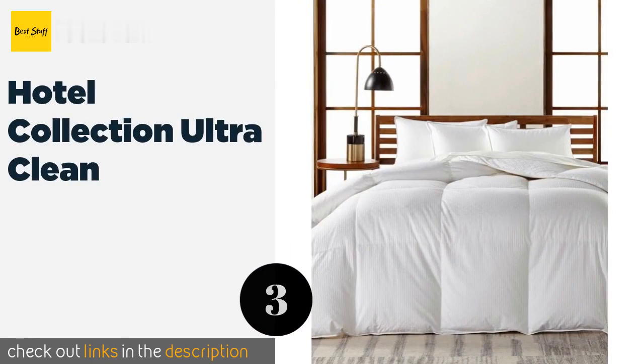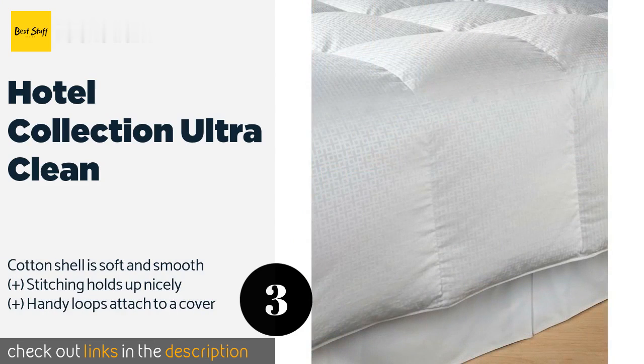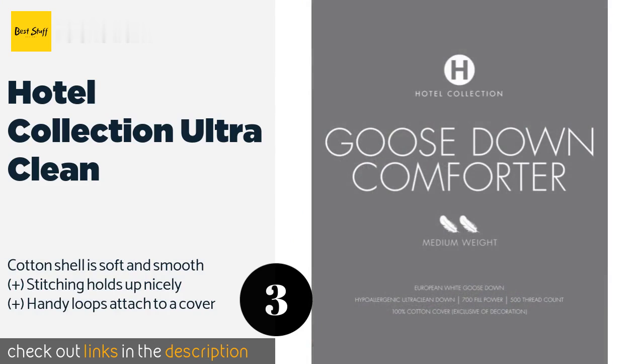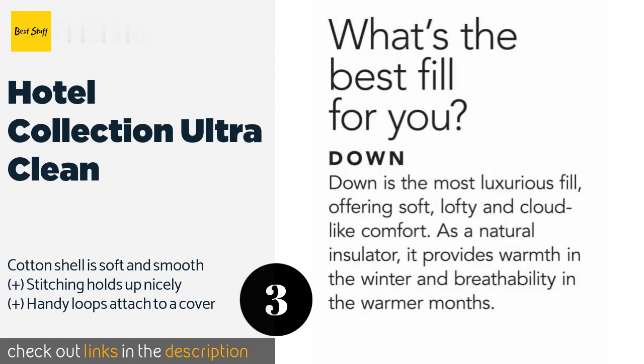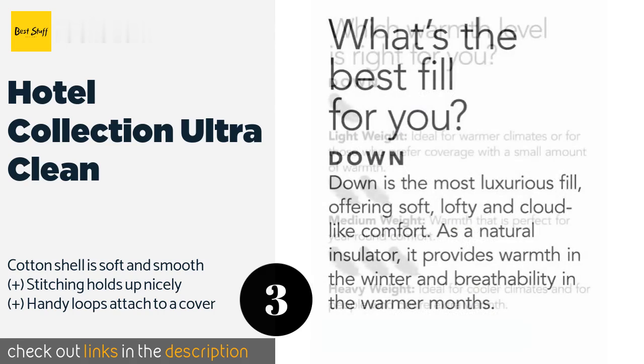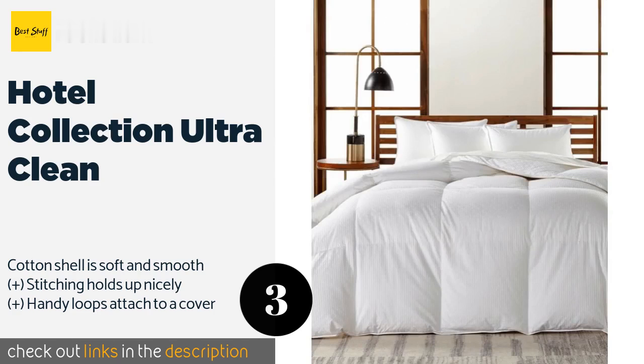The next product is the Hotel Collection Ultra Clean. It's made with a geometric jacquard exterior and a medium-weight design that's good for year-round comfort and warmth. You'll spend your nights free of itching and sneezing thanks to its hypoallergenic construction. This product is available on Amazon for $325.